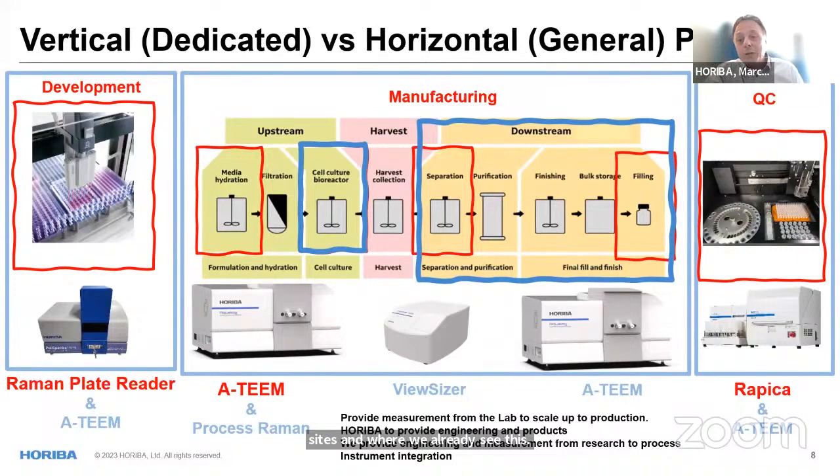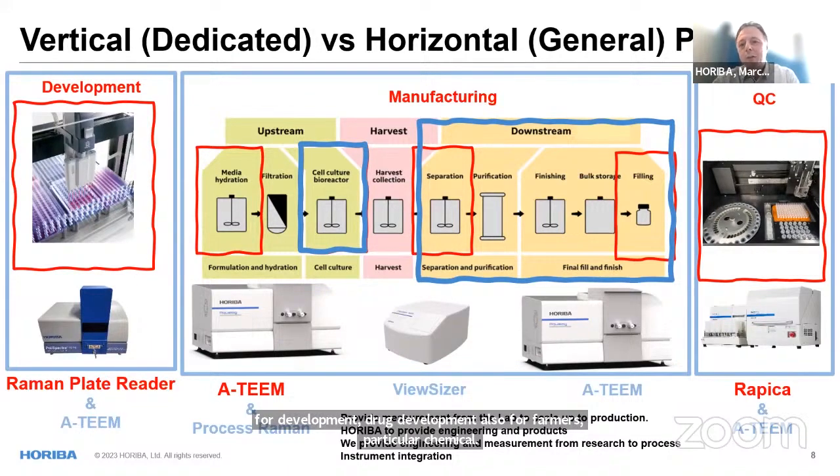Another topic when talking about production processes is the question of vertically versus horizontally oriented products. Usually for development we have very dedicated systems precisely aligned to work for a very specific environment. While with manufacturing and QA, you should have a broader view on your product, making sure it's available for a set of different purposes. One product here is called the A-Team — our new fluorescence spectrometer — which is available for drug development, pharmaceutical, chemical, and biological development, all the way to QA, including determining the content of medicine.